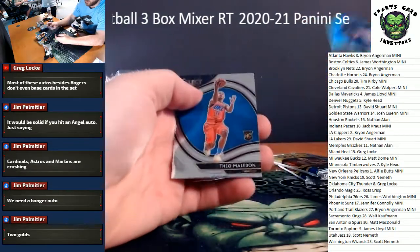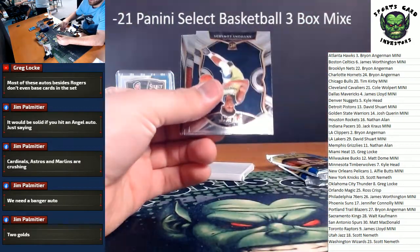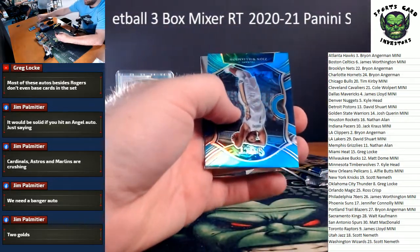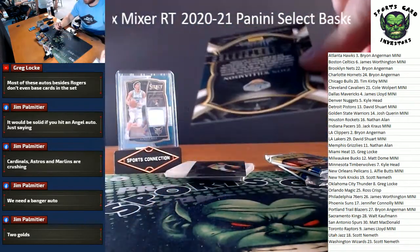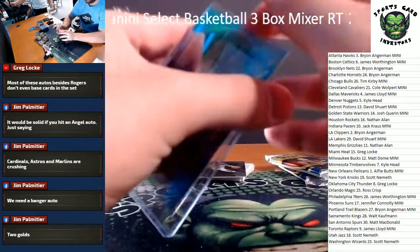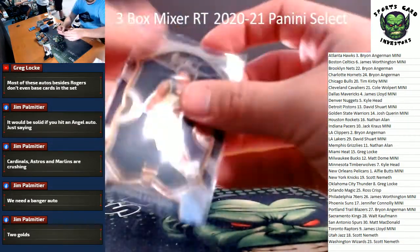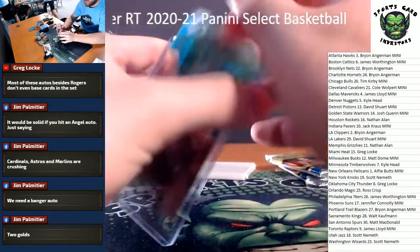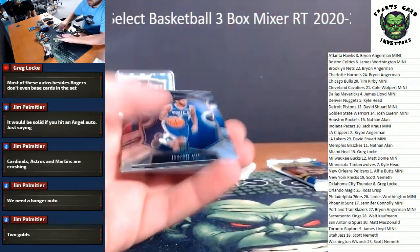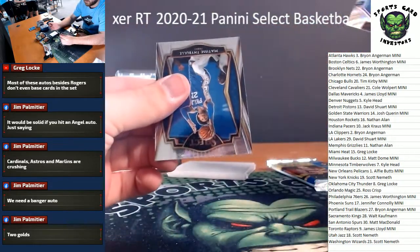Isaiah Joe silver rookie and a Theo Maladon courtside - Sixers and Thunder. It's French - why is it a Utah Jazz? Ant-Man on the front. Zion light blue, that's nice, and Nick Richards on the back - Zion 299. Who's got Pelicans in this one? Alfie having a night! Second Ant-Man of the break. Needs some hits to start rolling - Cassius Winston. Got a silver of Kyrie Irving, Matisse coming up.